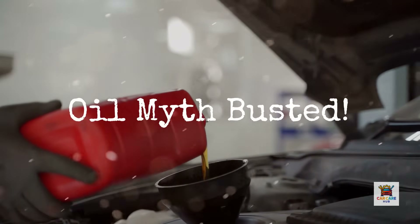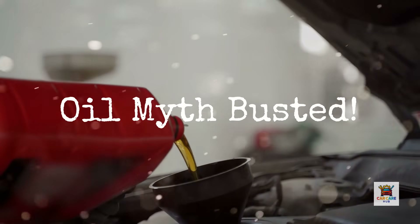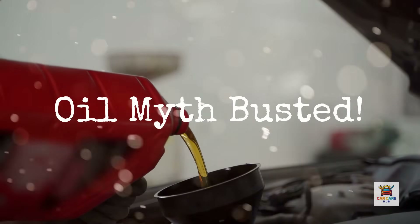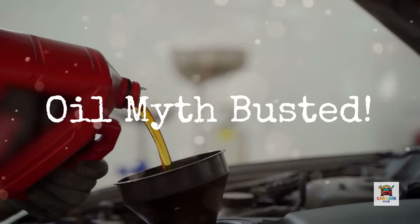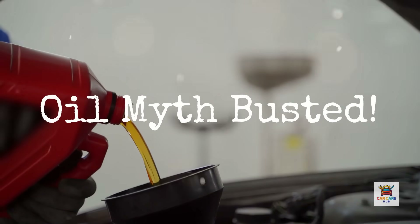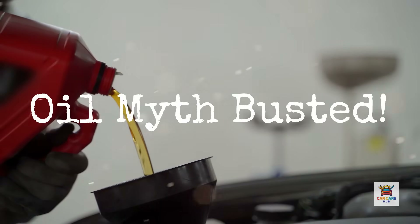Are you blindly following that 5W30 recommendation on your oil cap without understanding what it actually means for your engine? Here's something most drivers don't realize: that oil viscosity rating isn't one-size-fits-all, and using 5W30 in the wrong situation can quietly destroy your engine over time. After working on thousands of engines and analyzing oil-related failures, I've seen a clear pattern. Drivers stick with 5W30 because it's common, but common doesn't always mean correct for your specific situation.